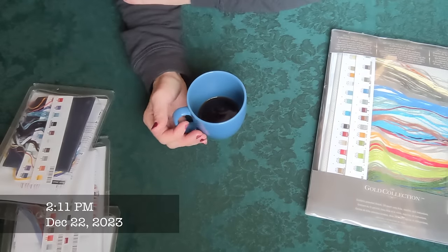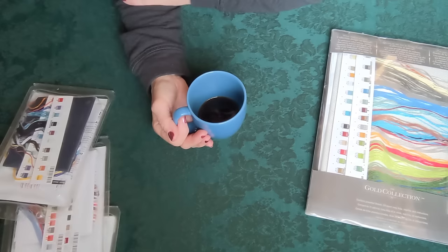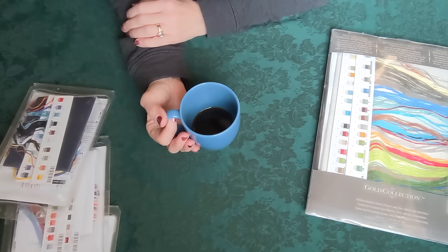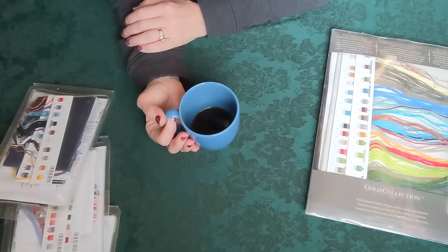Hello, my stitching friends. Welcome back to another video. My name is Christine and I am here with you at the very end of December 2023. I'm going to upload this video on New Year's Eve, but I am currently filming it on the 22nd of December. This video is going to be a follow-up to the Dimensions Kit Parade that I uploaded last month in November — link down below.